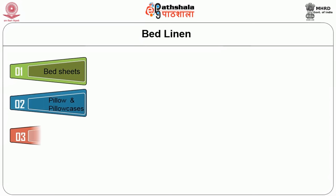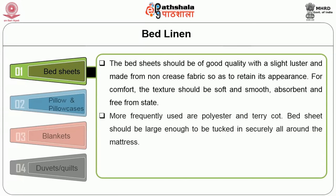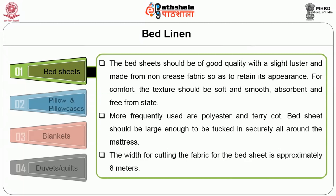The first item in bed linen is bed sheets. Bed sheets should be of good quality with a slight luster and made from a non-greased fabric so as to retain their appearance. For comfort, the texture should be soft and smooth, absorbent and free from static. The most frequently used materials are polyester and terracotta. Bed sheets should be large enough to be tucked in securely all around the mattress. The width of the cutting fabric for a bed sheet is approximately 8 meters.